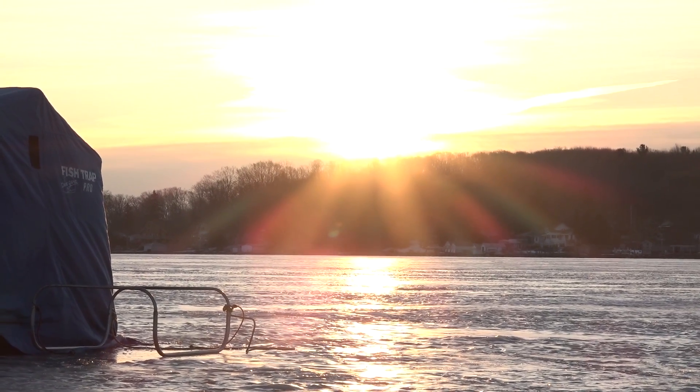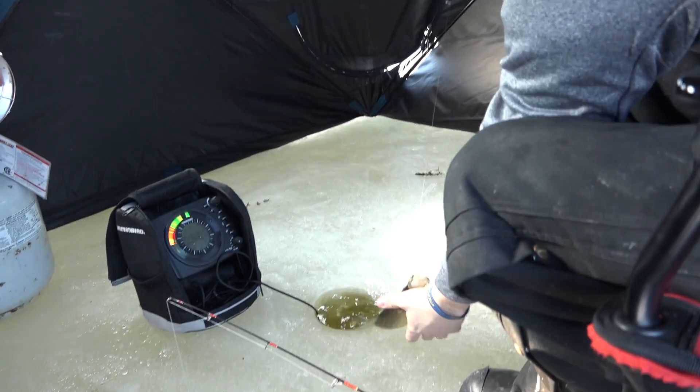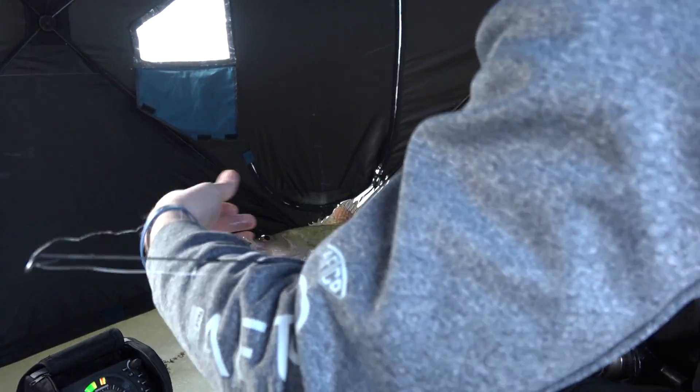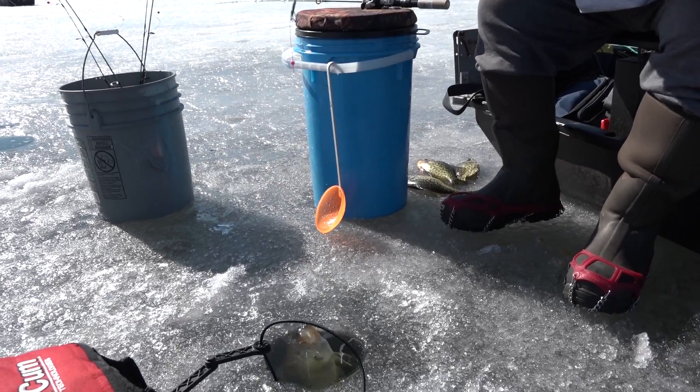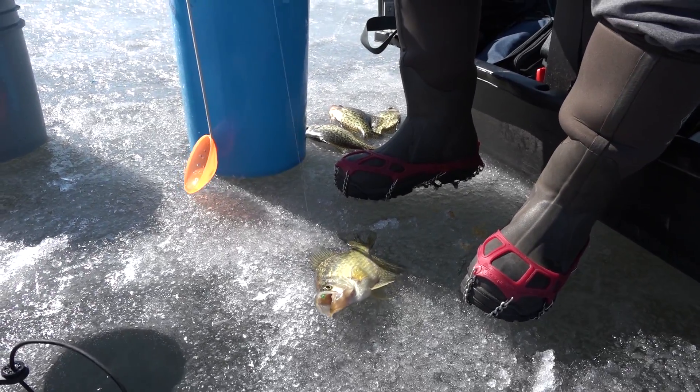Well there it is folks. As we stand on Hamlin Lake here in Ludington, Michigan, we ran a little segment today fishing crappie in deep water, very finesse style. But here at Fisherman's Digest, we're done with winter — we're looking forward to river fishing, whether it's walleye in the Detroit, the Betsy River, or the Pere Marquette River. We're thinking spring here at Fisherman's Digest, and so should you.